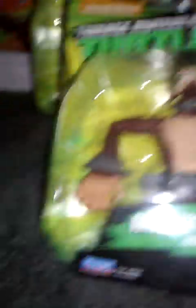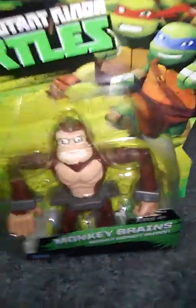Alright, so that's Rat King. The other pickup that I got was Monkey Brains. Here he is — Monkey Brains. He has eyelashes, though — he looks like a girl. But anyways, here he is, Monkey Brains — Mighty Monkey Mutant. I just want to point this out real quick: on the back it shows him having the helmet, but in the action figure form it does not include the helmet. I wish they did include the helmet, that would make it a lot better. Rat King has Neutralizer at the end and Monkey Brains has Dark Beaver.